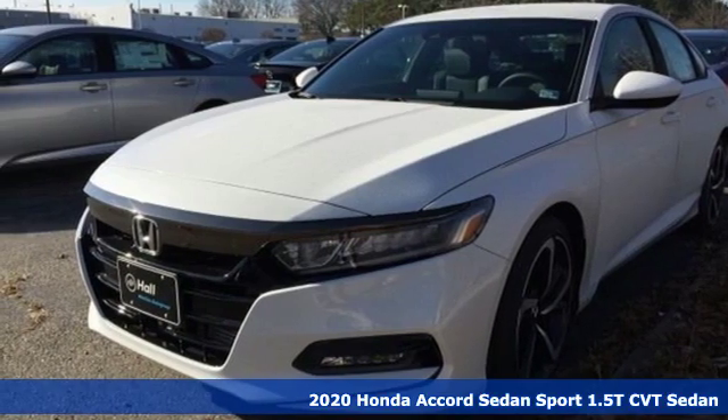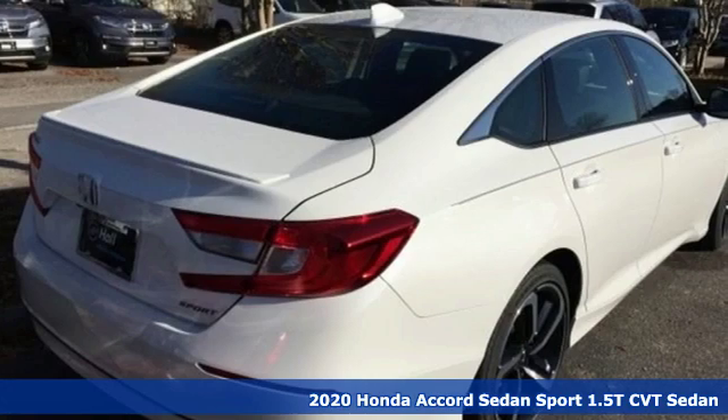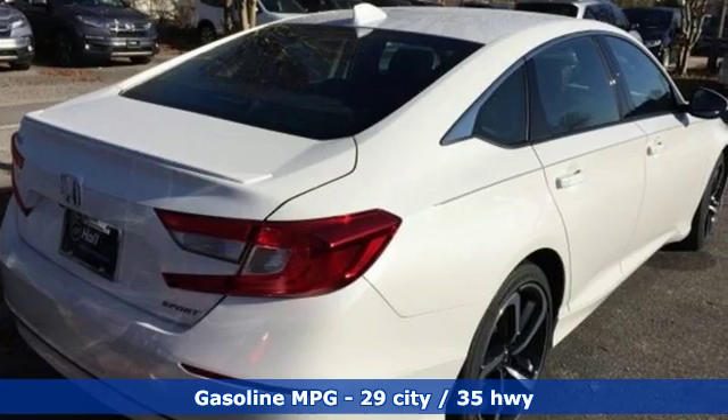Here's a new 2020 Honda Accord sedan. Honda made no compromises with this luxurious and practical Accord. It comes with the features you need and, better yet, want.